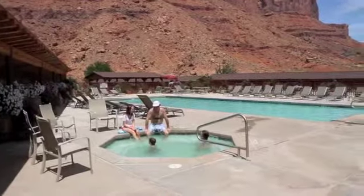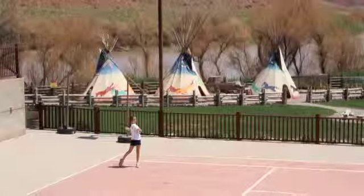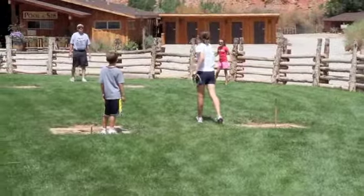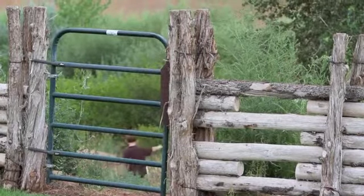We have a huge pool and spa, exercise room with all the state-of-the-art equipment, two tennis courts with lights, volleyball area, horseshoe pits. We've got picnic areas and a great big grassy area for the kids with swings and plenty of places for them to run.